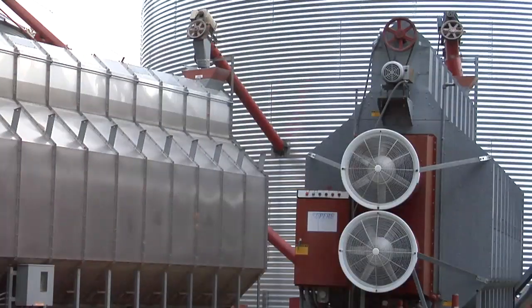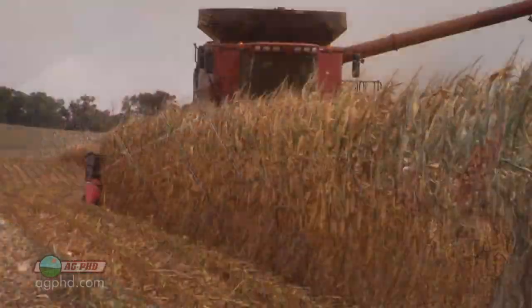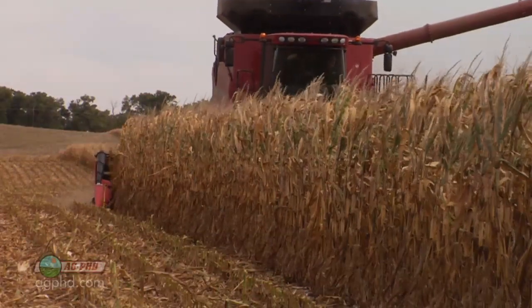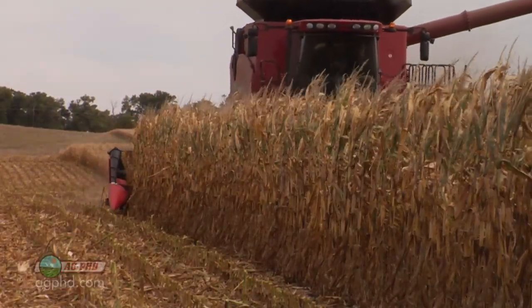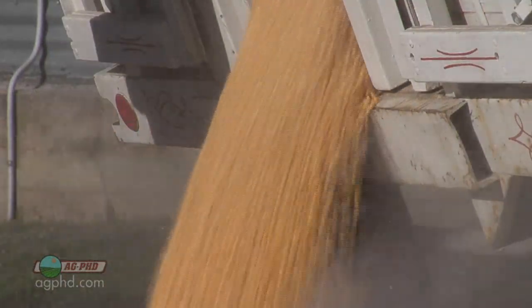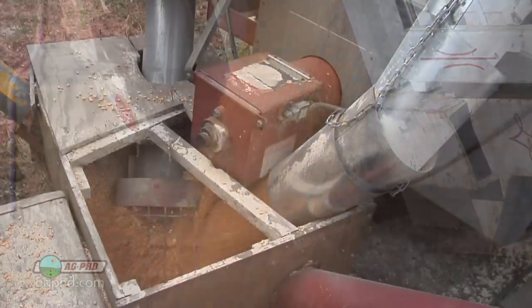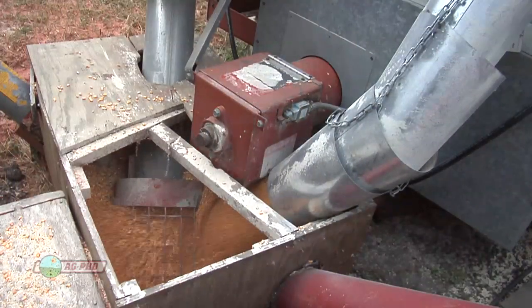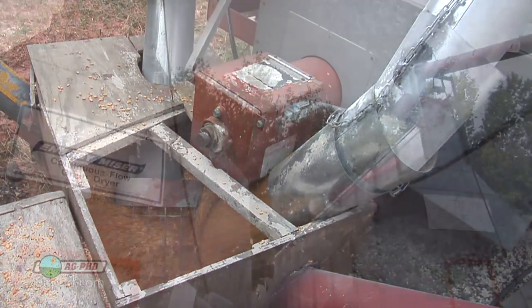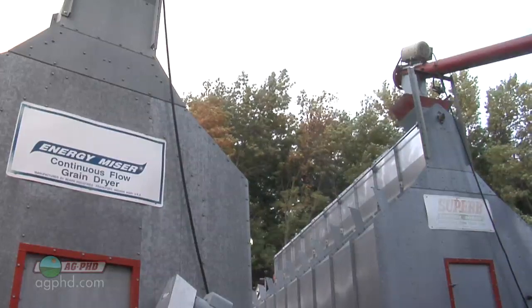During our Farm Basics time today we're going to talk about drying grain. When we're thinking about drying grain, primarily on our farm we're talking about corn. There are many different crops that farmers may harvest where the seed is still a little too moist to store long term. In order to get that grain in proper condition for storage and for selling to different processors, farmers have to take that moisture out by drying the grain down. For us on our farm, corn harvest means getting the dryers going.